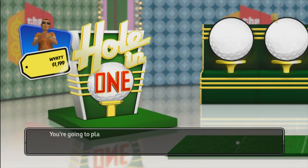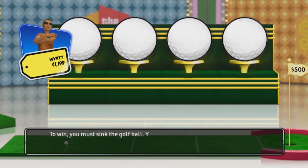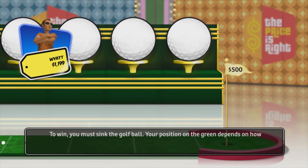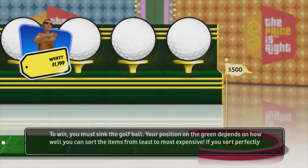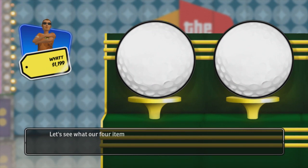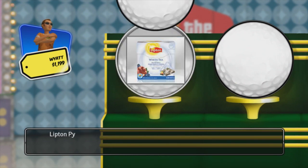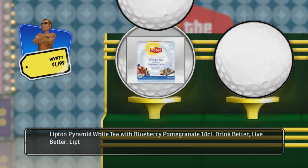You're going to play Hole-in-One for a chance to win $30,000! To win, you must sink the golf ball. Your position on the green depends on how well you can sort the items from least to most expensive. If you sort perfectly, you'll win a $500 bonus. Let's see what our four items are. Our first item is Lipton Pyramid White Tea with Blueberry Pomegranate, 18 count. Drink better, live better. Lipton Tea can do that.